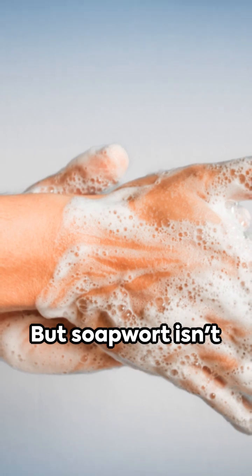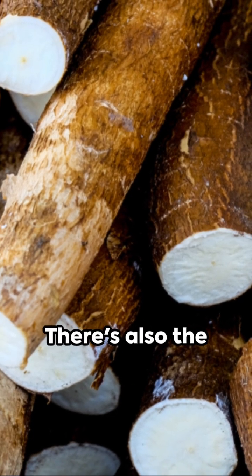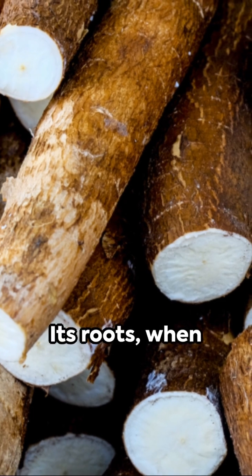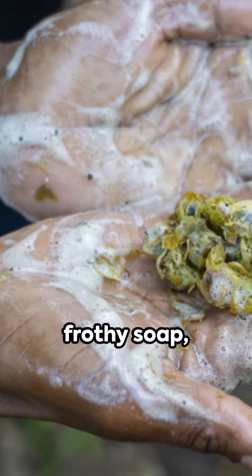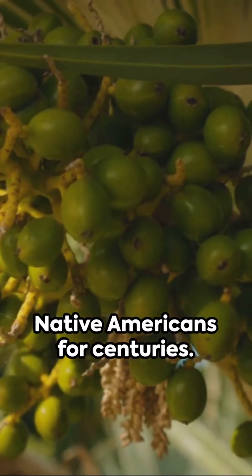But soapwort isn't the only sudsy superstar in the plant kingdom. There's also the yucca plant — its roots, when crushed and mixed with water, produce a frothy soap traditionally used by Native Americans for centuries.